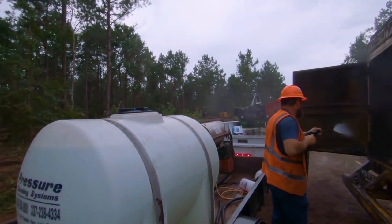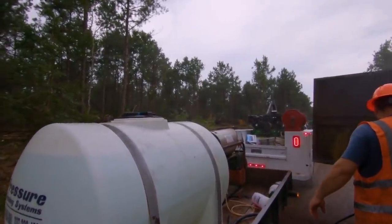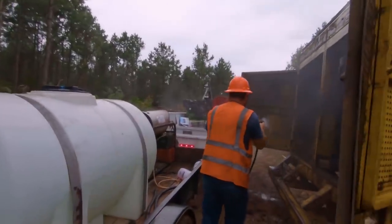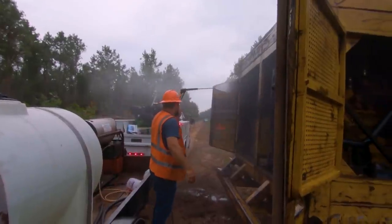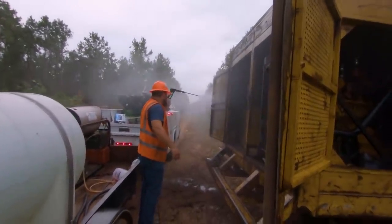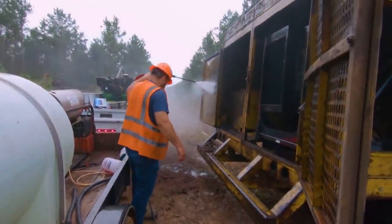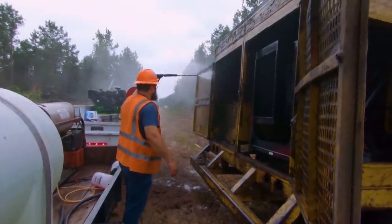We're getting things started over here with the skidding. I think we're only going to cut just a little bit more here and then we're going to be done. Should be moving pretty soon to the other corner over there. Whenever our white contract truck gets back, I'll put him under the low boy. Puppy used our low boy mover, but he's on the other job.